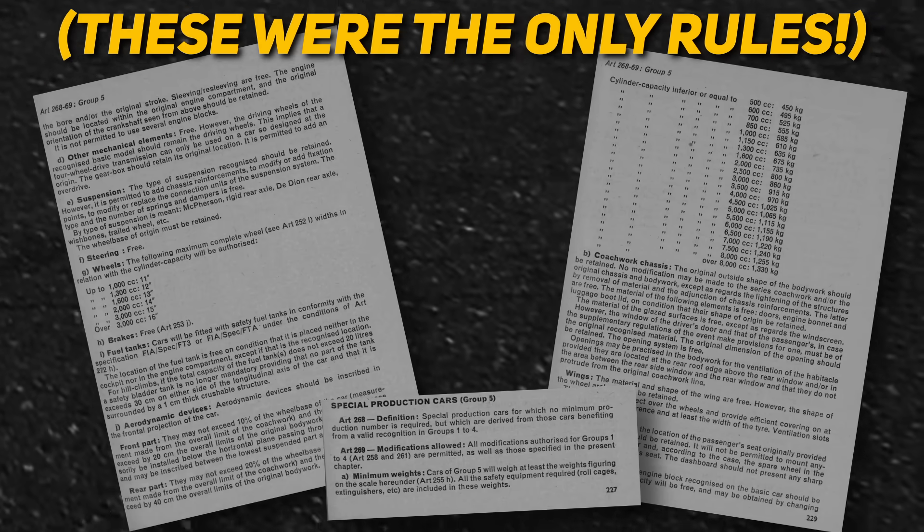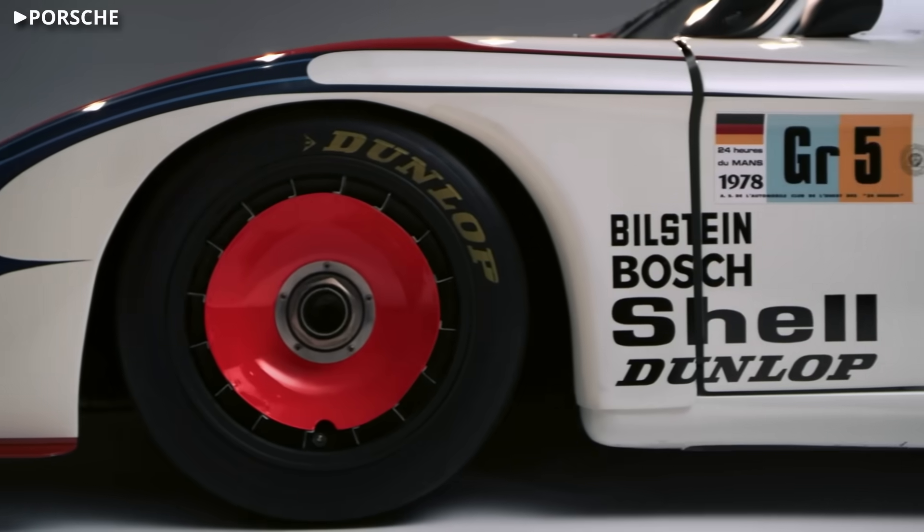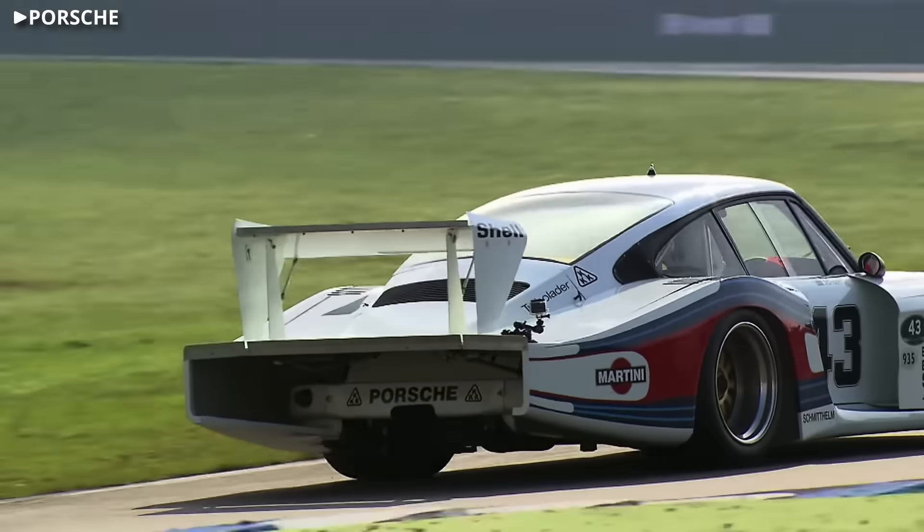I almost forgot to mention — the class regulations were less than two and a half pages long. So let's take a look at some of the rules and engineering decisions that led to these monsters and relive one of the best periods in sports car racing history.